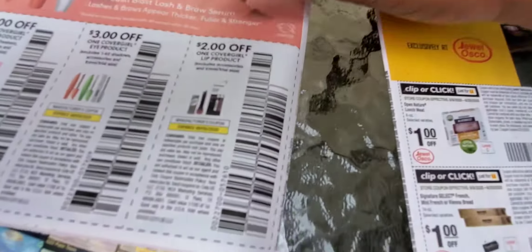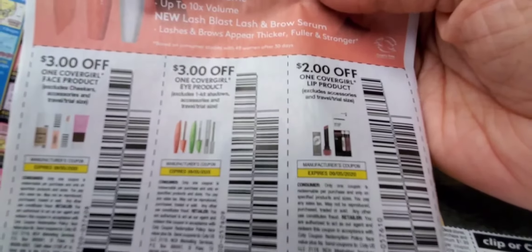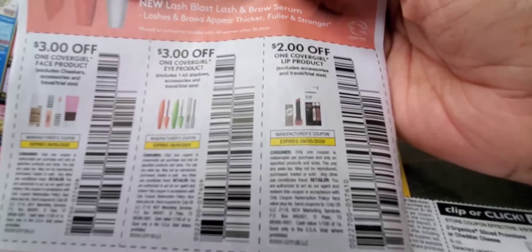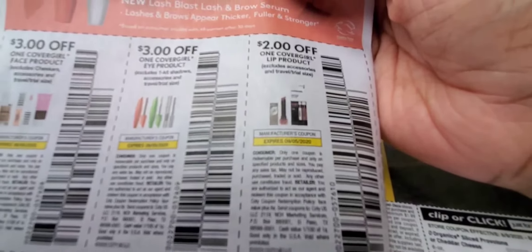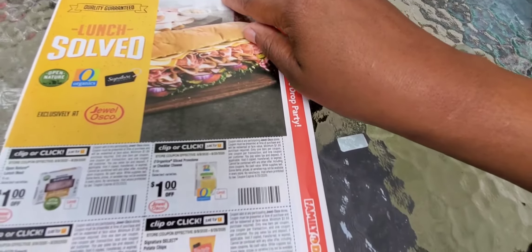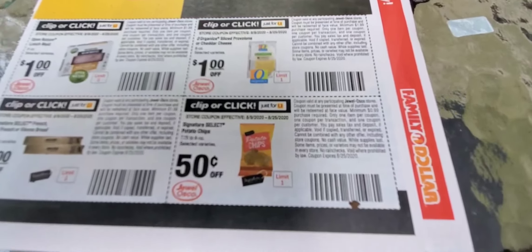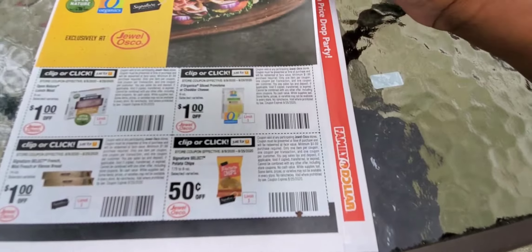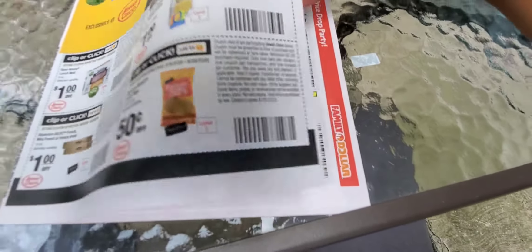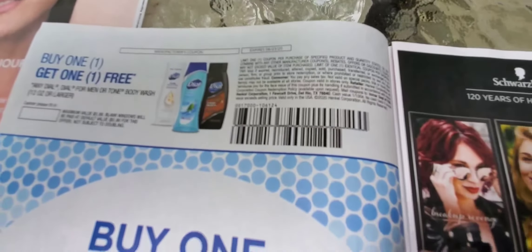On the back, CoverGirl always gives us some goodies — three dollars off, three dollars off, and two dollars off. Those are good deals. Now let's go to the RetailMeNot insert. We have a Jewel-Osco up north, and those become good coupons for us. Jewel's is also associated with Safeway.